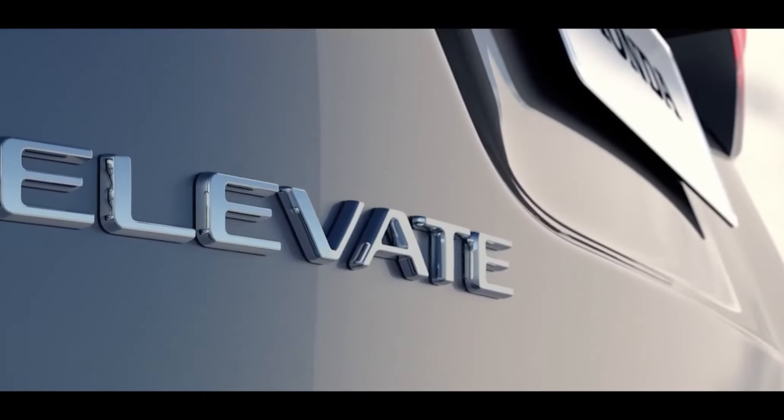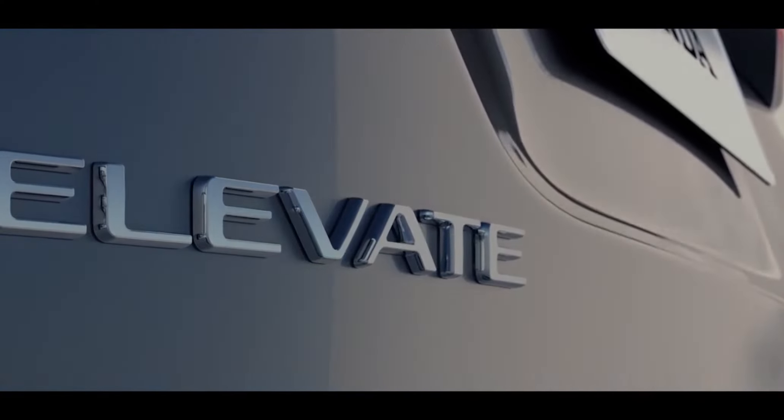The Honda Elevate has been revealed in the Japanese market, and this upcoming compact SUV will feature an upright bonnet. From the leaks that we've seen, I'm just going to launch it here so we'll look at it and talk about it and confirm our anticipations.